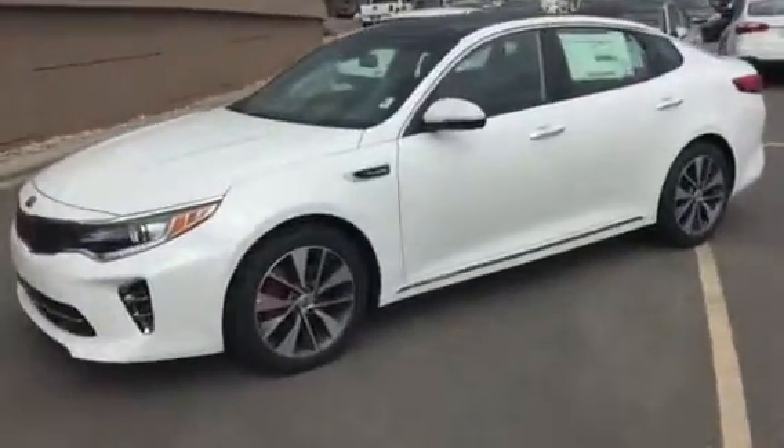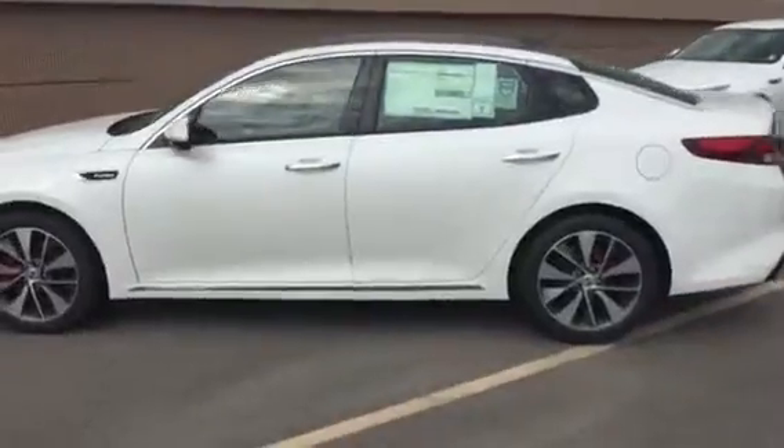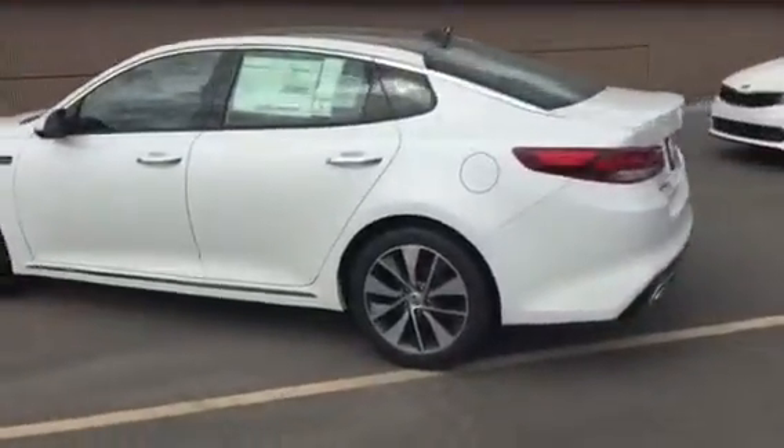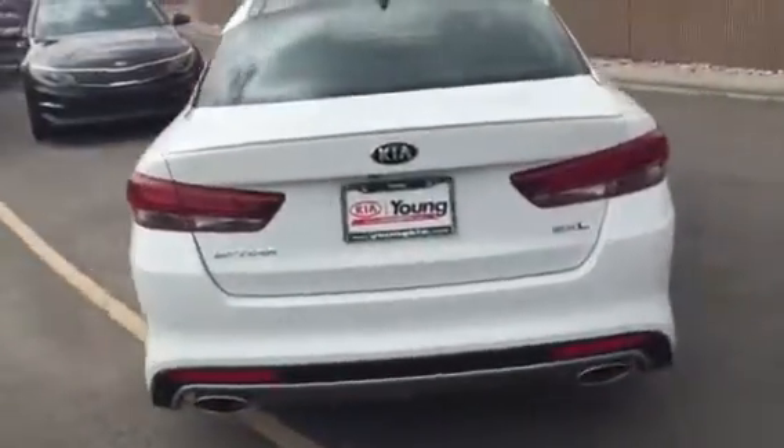Hi, this is Jana with Young Kia. I wanted to shoot you a VIP video of the Kia Optima that you showed some interest in. This particular model that I'm doing a walk-around on right here is our SXL model.